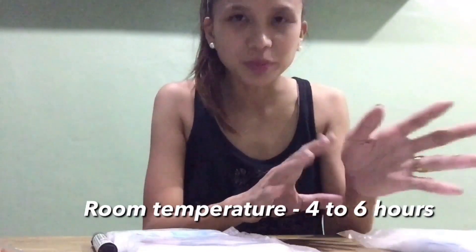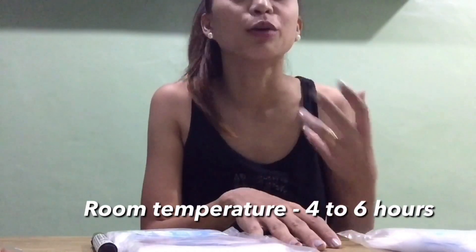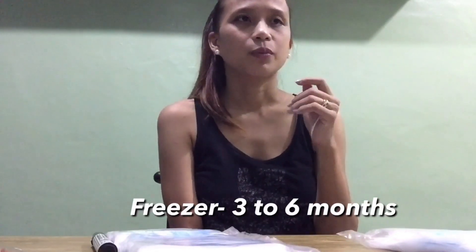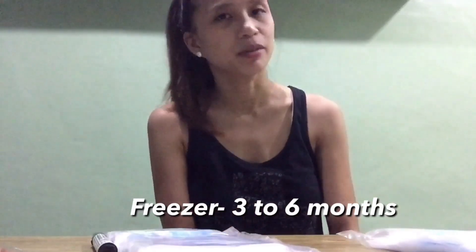When storing breast milk, freshly pumped milk can last 4 to 6 hours at room temperature, and you should feed it to Baby within that time. In the refrigerator, it can last 3 to 6 days. In the freezer, it can last up to 3 to 6 months, or even up to 12 months in a deep freezer. Again, I'm not a professional — this is based on my experience and what I've read on IG, Facebook, and elsewhere.